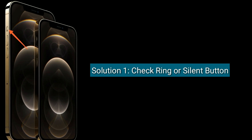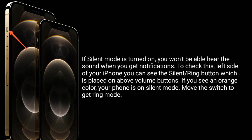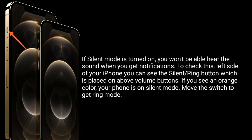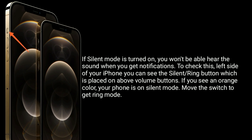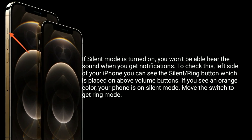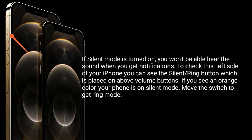Solution one is check the Ring or Silent button. If silent mode is turned on, you won't be able to hear the sound when you get notifications. On the left side of your iPhone, you can see the Ring or Silent button, which is placed above the volume buttons. If you see an orange color, your phone is on silent mode — move the switch to get ring mode.